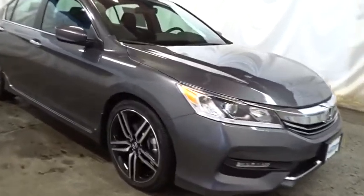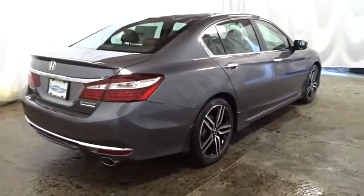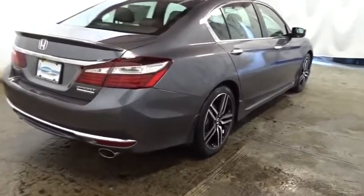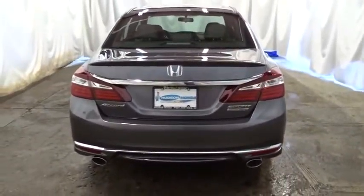Keyless entry. Backup camera. Bluetooth. Front wheel drive. Trip computer. Fog light. Day and night rear view mirror. Tachometer. Outside temperature gauge. Engine immobilizer. Low tire pressure warning. Four piece floor mat set.